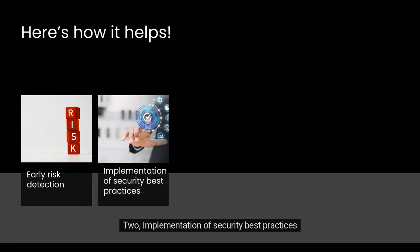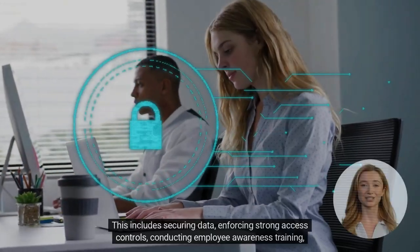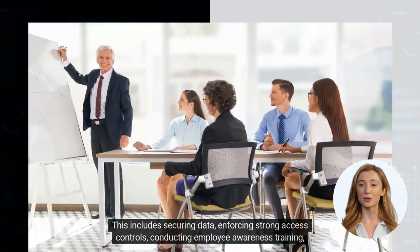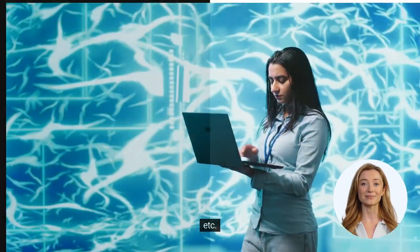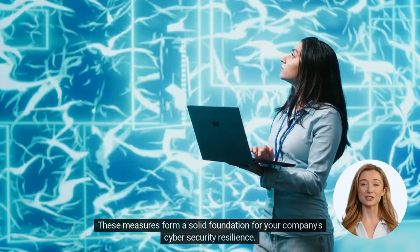Two, implementation of security best practices. Compliance encourages the implementation of security best practices. This includes securing data, enforcing strong access controls, conducting employee awareness training, etc. These measures form a solid foundation for your company's cybersecurity resilience.